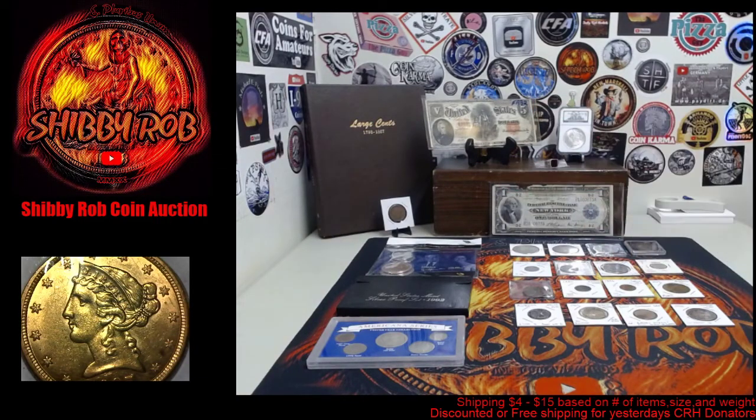Hello YouTube, it's Shibby Rob here. This video is going to be a quick comment and preview video for a live coin auction that I'll be doing on my channel tomorrow. Tomorrow is Sunday, April 25th, 2021, and we'll be getting started at 3 PM Eastern Standard Time. I have 25 lots up for auction tomorrow — I'm going to quickly run you through the lots that we have available.